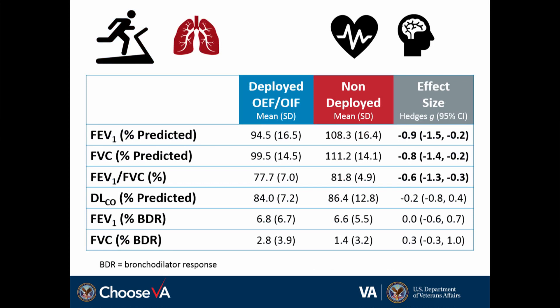In terms of pulmonary function, I pulled out a few selected variables. Three rows reflect spirometry, represented as percent of predicted value. Effect sizes were moderate to large — ranging from 0.6 to 0.9 — such that spirometry was lower in deployed individuals, but still falling largely within normal limits. For diffusing capacity, or DLCO, represented as percent predicted, we found no differences between groups. Bronchodilator response was also similar between deployed and non-deployed in this sample.